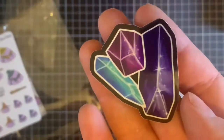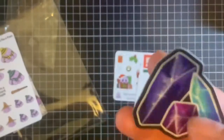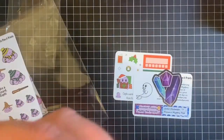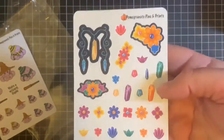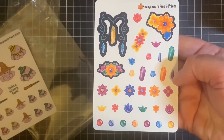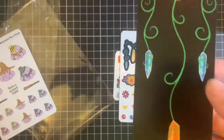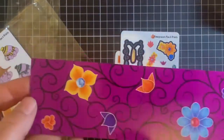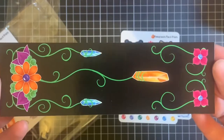So the sticker decal that comes with it — crystals. I'm not sure which way up it's meant to be, but I think it's pretty cute either way. The deco sheet — I just love the colors in this one, it's so beautiful. It comes with a bookmark, so I'll turn this sideways so you get to see the whole thing. It's got the purple on one side, the black on the other, just gorgeous.